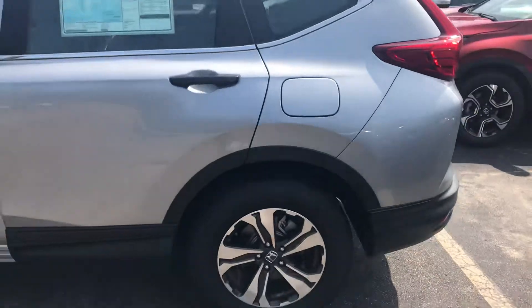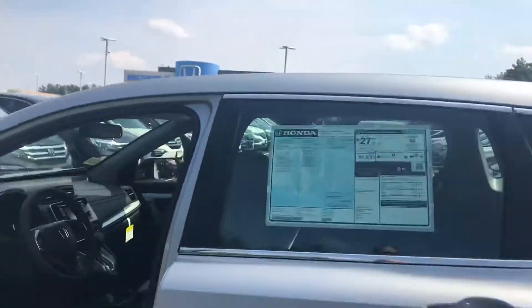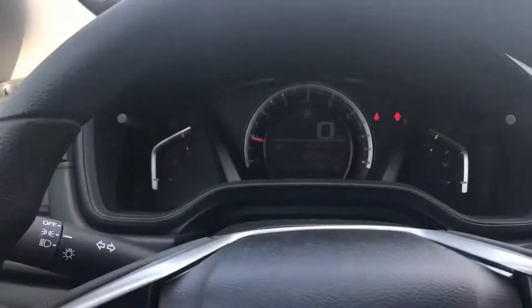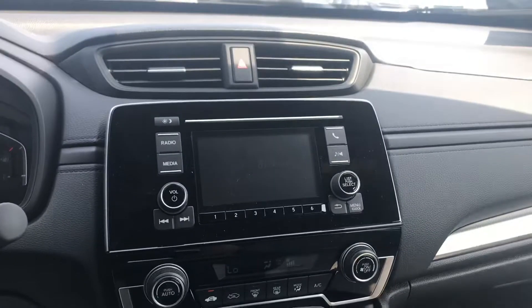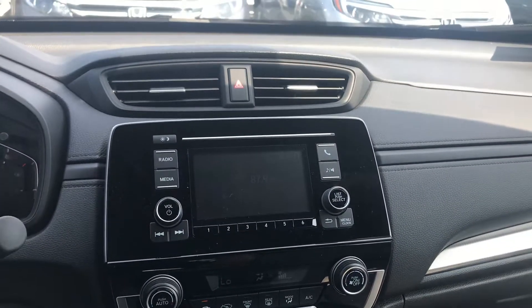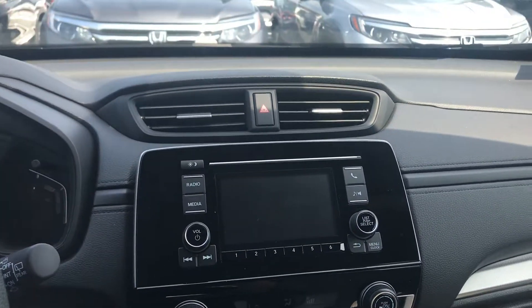So this is the LX model, so you get the really nice alloy wheels on the side here. As you get on the inside, you're gonna get the digital dash so it shows your speed and everything right there. Nice ice-cold AC, backup camera, Bluetooth so you can listen to your phone calls and music all right over the car stereo system here.